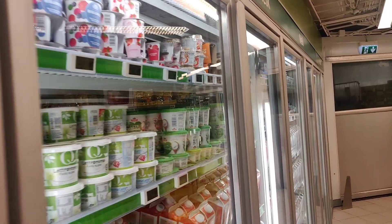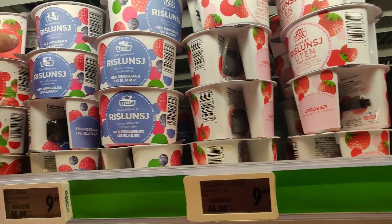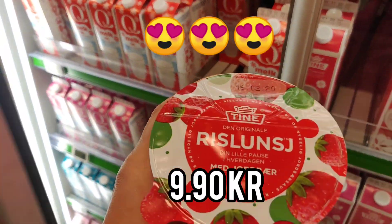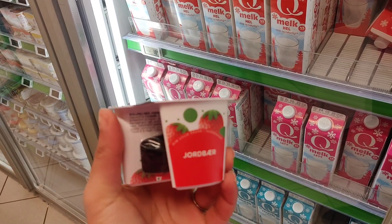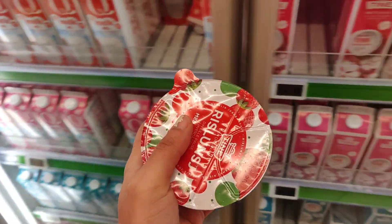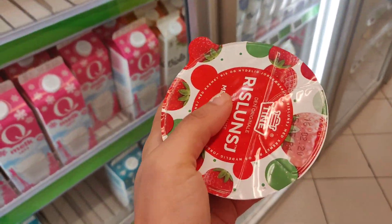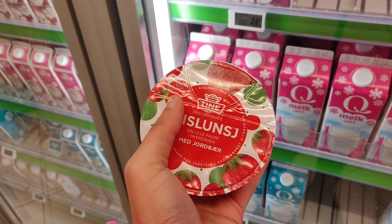Another thing I wanted to show you is this — it's called Ris Lunsj. Yummy! It's for 9.90 crowns. Basically it's a porridge with a jam, kind of a jelly. In India we have kheer — and this has two segments: on one side they have kheer, on the other side they have a flavoured strawberry jam or jelly. You mix the two and have it as a snack or maybe a meal. Norwegians really enjoy this a lot, so you can definitely dig in and try one. It's good!